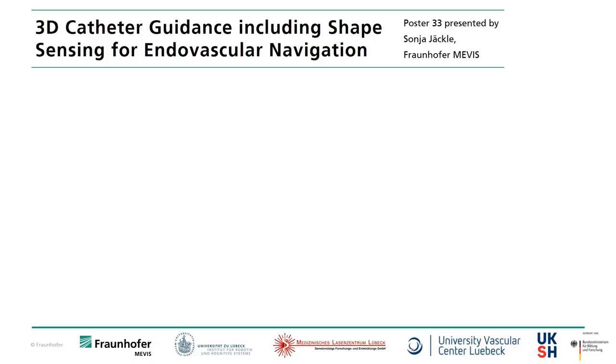Hello, I'm Sonia Jekyll from Fraunhofer Mibes and in this video I'm presenting my work about a 3D catheter guidance including shape sensing for endovascular navigation.